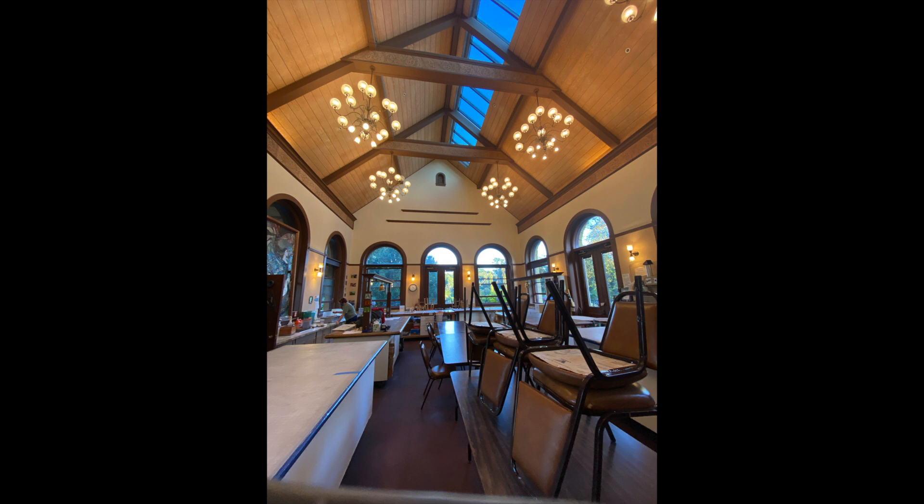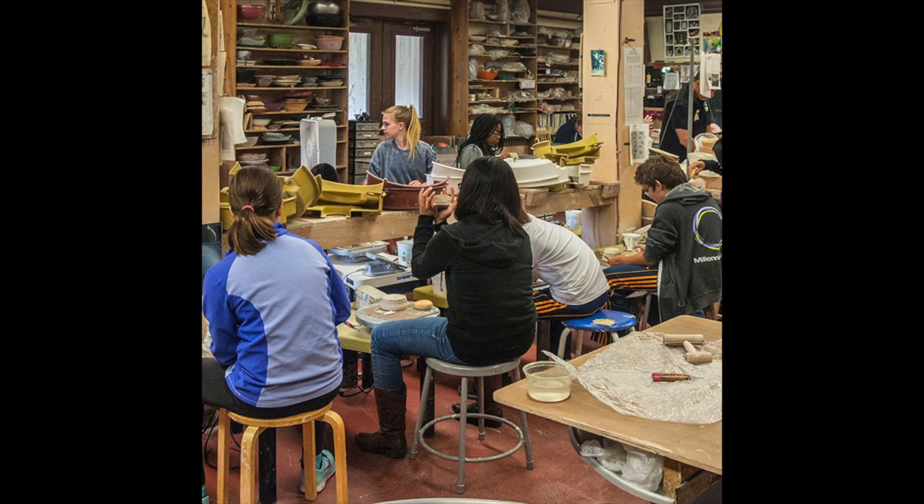Inside of this beautiful building, you will find multiple rooms with different art purposes. When you first enter, you'll find this large, bright space where you might catch a painting class happening. Before long after entering, you'll be welcomed by the friendly staff who can help you sign up for classes or respond to any of your artistic inquiries.